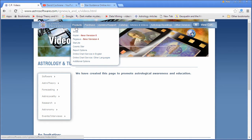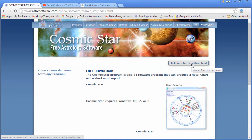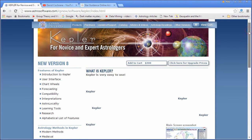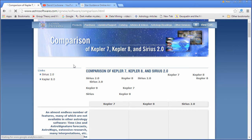What I wanted to show you is this: if I go to Products, here's Cosmic Star — the free program. You can download and install it, and we have a video on that called Free Astrology Software that tells you about Cosmic Star and other free programs. If I go to Products and select Kepler, there's a Sirius and Kepler comparison table that compares the programs.